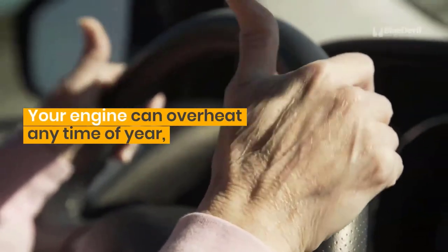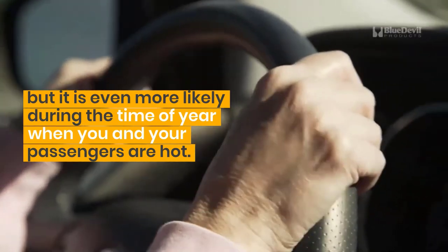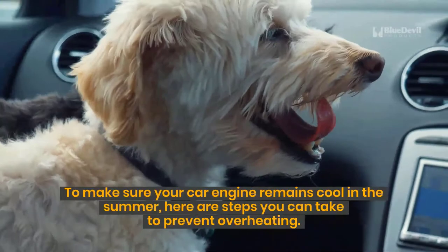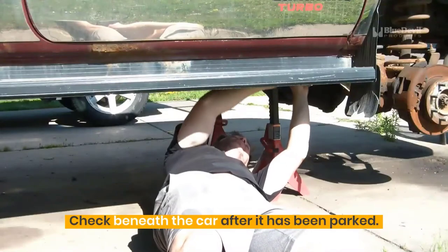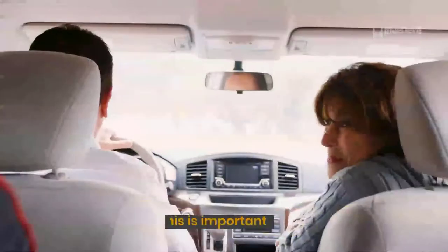Your engine can overheat any time of year, but it is even more likely during the time of year when you and your passengers are hot. To make sure your car engine remains cool in the summer, here are steps you can take to prevent overheating. Check beneath the car after it has been parked — every time you approach your vehicle, you should check beneath it for leaks.